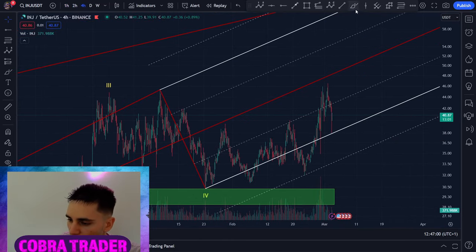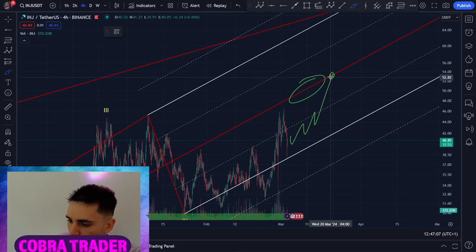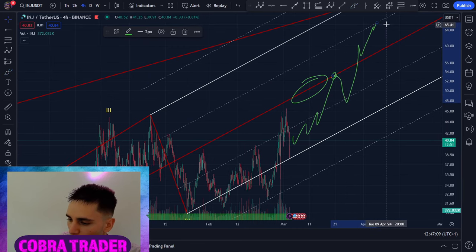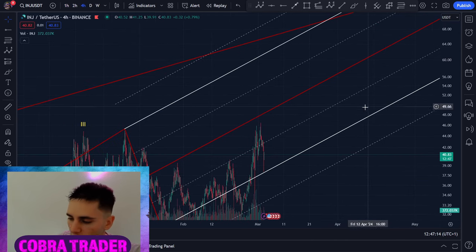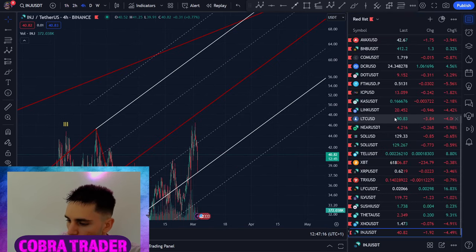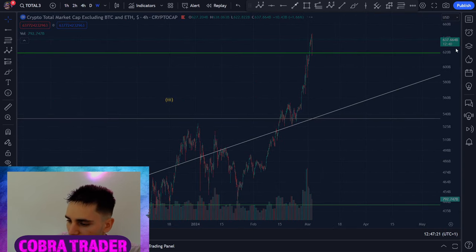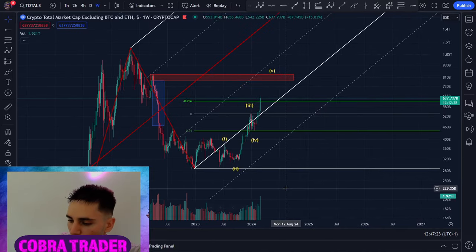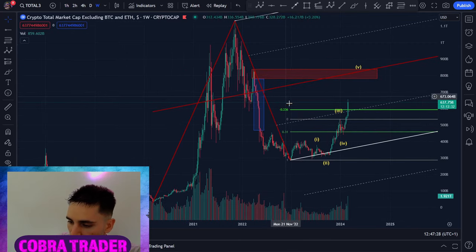I expect INJ to take off very quickly. Algorithms are waiting here to sell, which will act as liquidity, so we'll climb higher. That'll be a good place to take some profits, then a pullback, then continue higher towards $70. I'm super bullish on INJ. All these coins are super bullish long and short term. The total altcoin market cap has no resistance, and we also have a major pitchfork target — we'll easily reach 800 billion market cap from the current 600 billion.